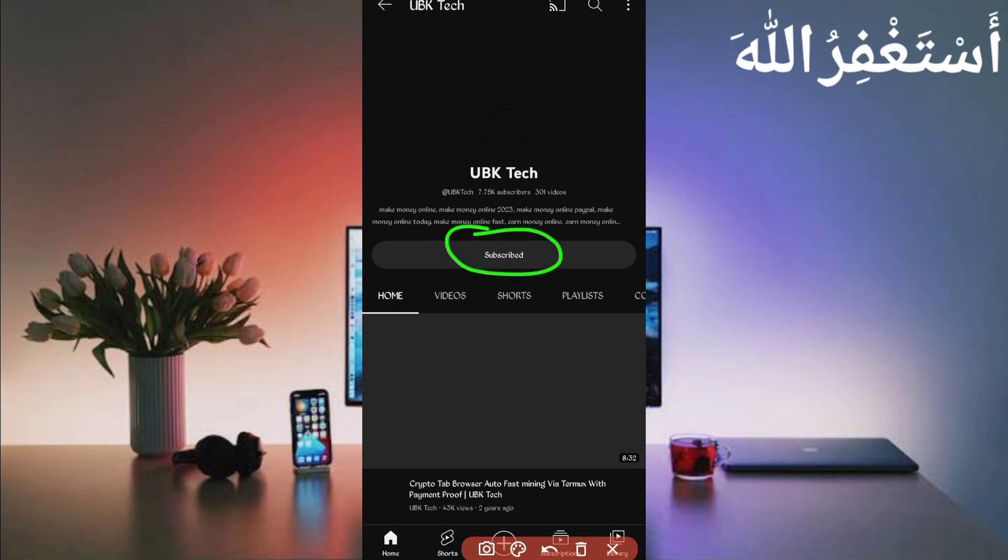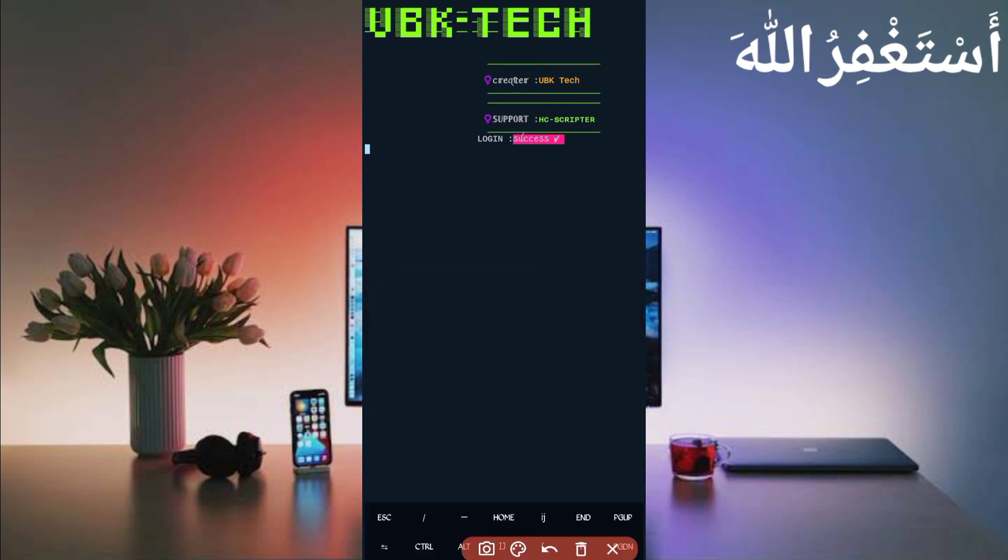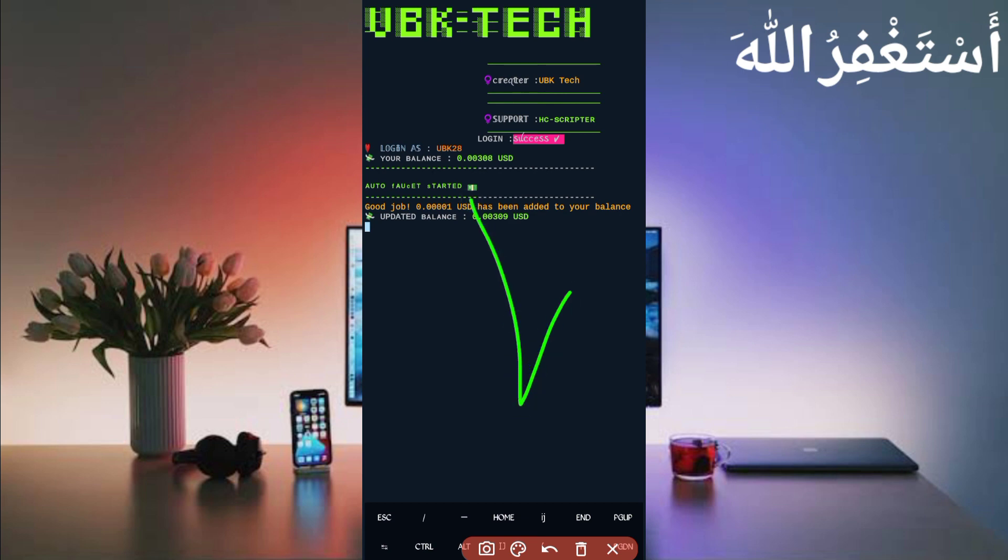Subscribe to my channel and press the bell icon to get the latest updates about new earning websites and scripts. Also join my Telegram channel. Here you can see 'Login successful' — the account and balance are showing, so the script has started. Wait for the timer to receive your reward. Here you can see: 'Good job, you have received 0.001 USDT sent to your account.' The balance is also increasing, so the script is working successfully. Subscribe, like the video, and take care — bye bye!